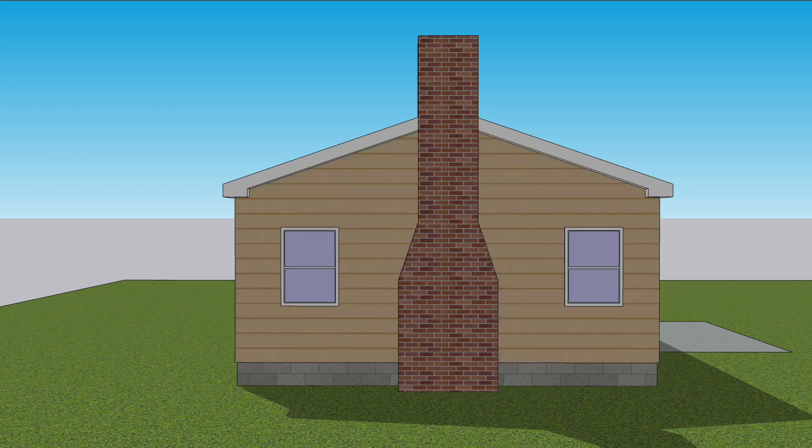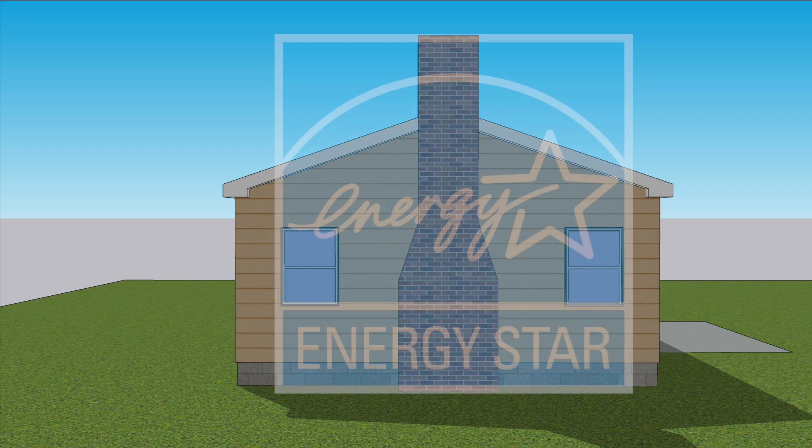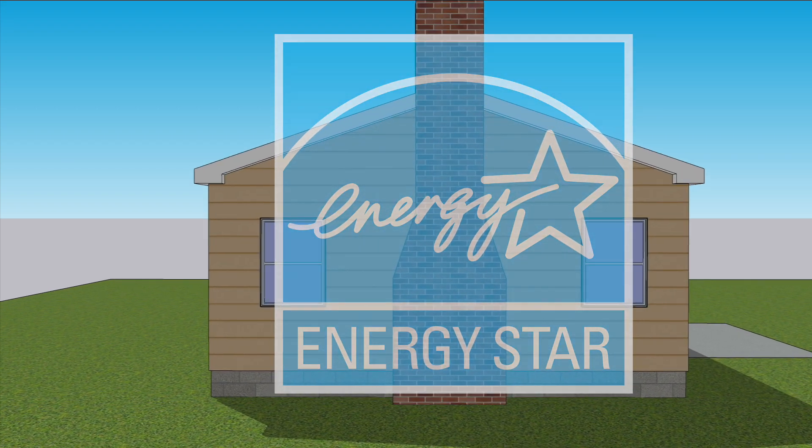If that isn't in the cards, consider low-E storm windows certified by ENERGY STAR. They're not your grandparents' storm windows.